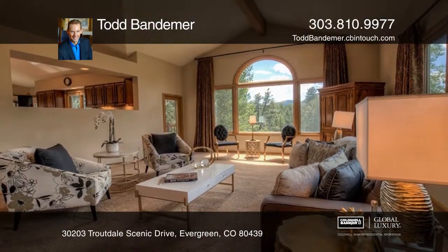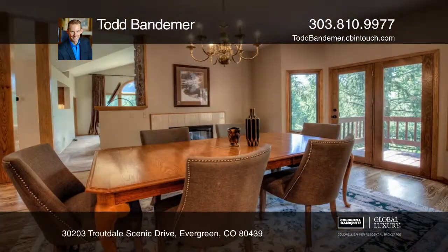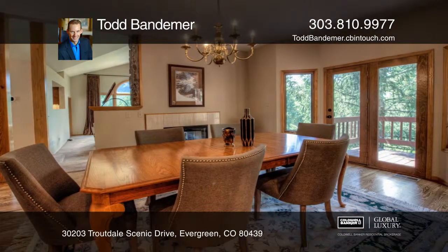The kitchen offers Italian tumbled marble backsplash, granite countertops, and stainless steel appliances.